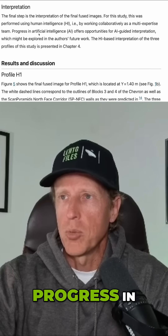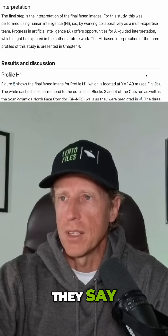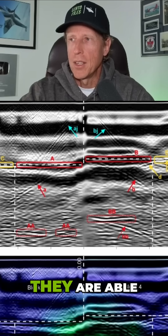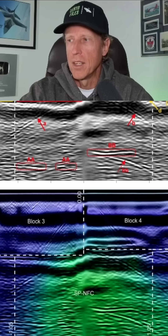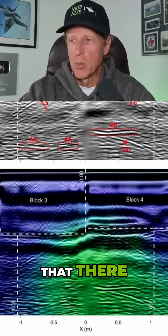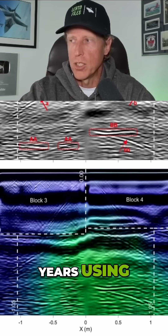Finally, using these fused images, they are able to actually determine that the north face corridor is right in here, you see. So according to this report, they're able to confirm that there was a north face corridor inside that no one had known about for 4,500 years, using non-destructive techniques.